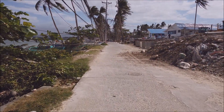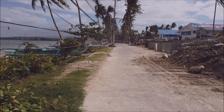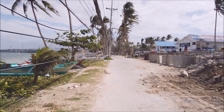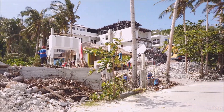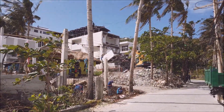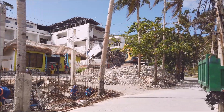So the beach front is already wide — it's 30 meters. That's it for now guys, short update here at Bulabog Beach.